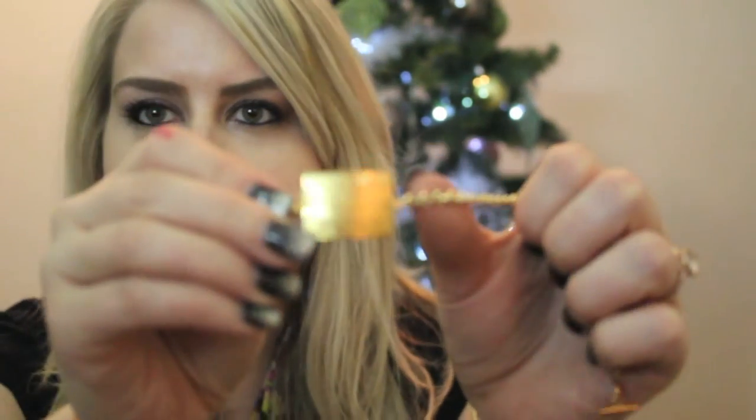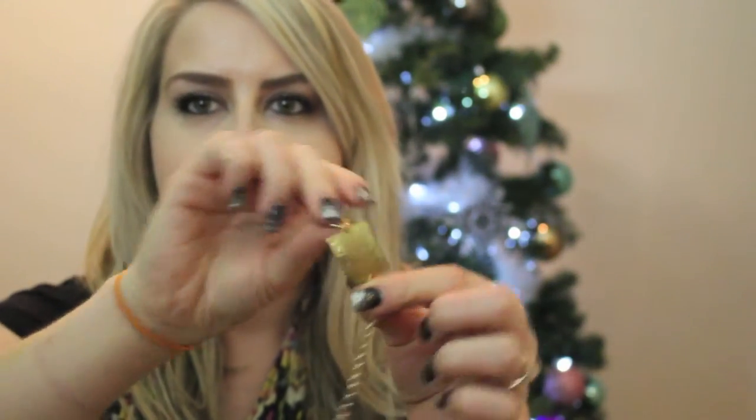I also got this cute little bracelet that says 'one inch' — it's really funny because it has a little inch marker on it, so it looks kind of like a ruler. It's a cute little bracelet.